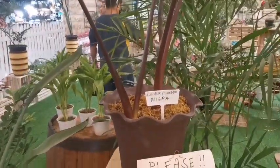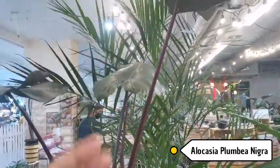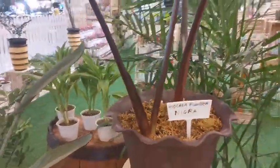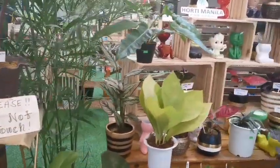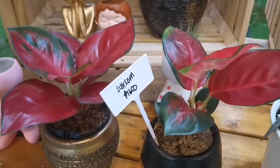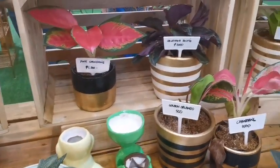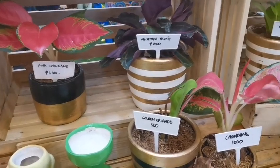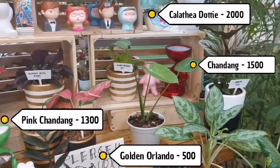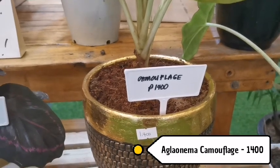They have Alocasia from Beyanigra. I actually have one of these at home — it's about this tall. No price tag on it though. Over here, there's Aglaonema priced at 1,600 pesos. And this one is Camouflage Aglaonema at 1,400 pesos. Good thing these ones have price tags and names.